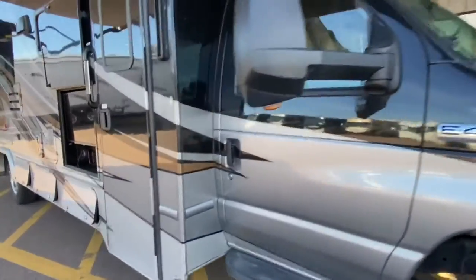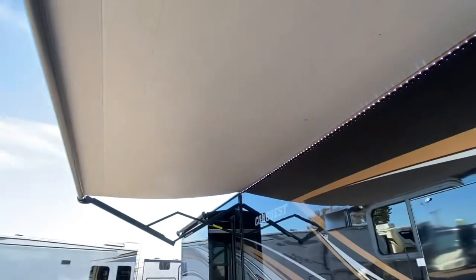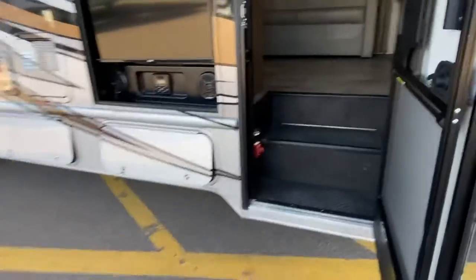Just arrived — it is a little dirty, got a few bugs on the front. We will get that cleaned up. Awesome power awning with LED lights.